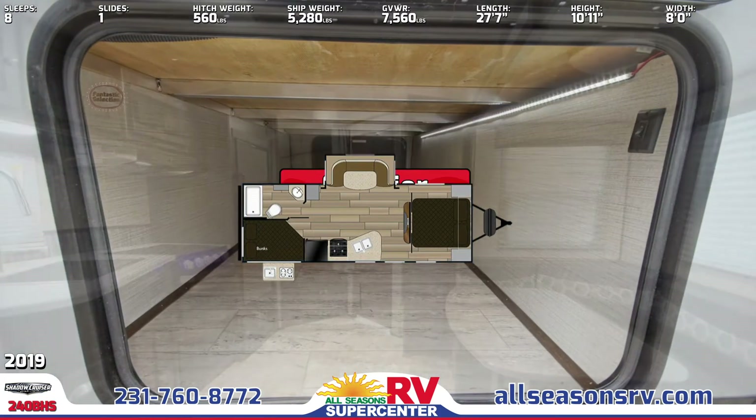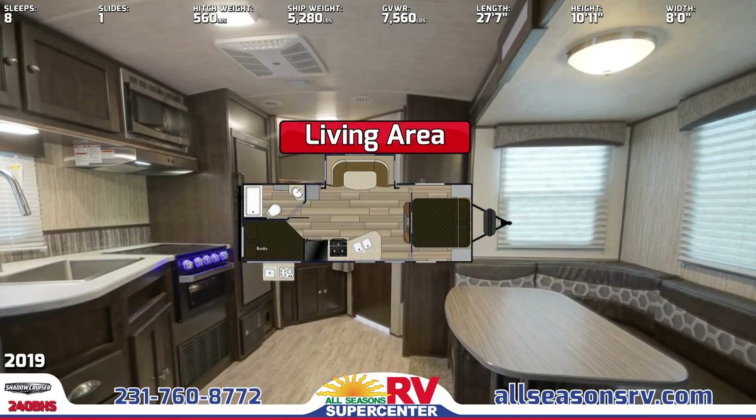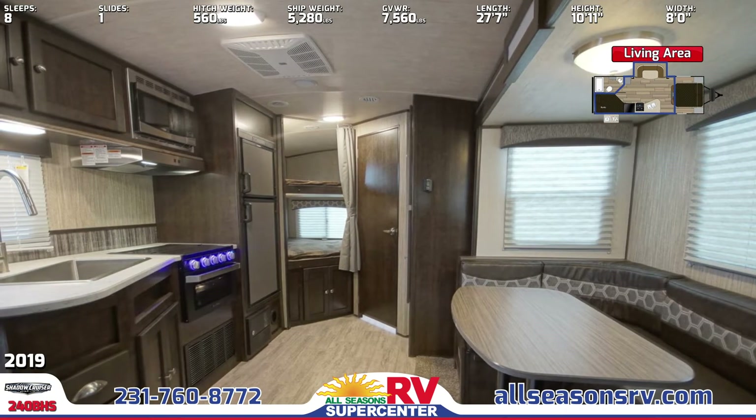Step inside the kitchen to find the double-door refrigerator. The kitchen also features a microwave, an oven with cooktop, and a sink with a high-rise faucet.